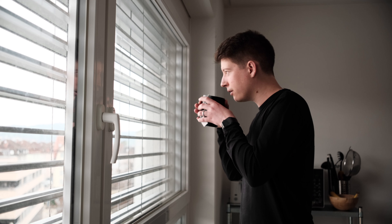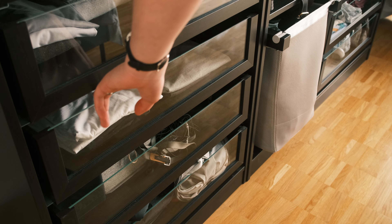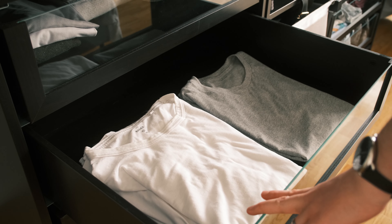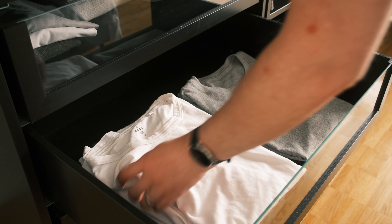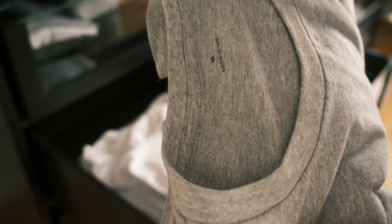We have to drop the idea that minimalism is about living with only a few items at hand. Minimalism looks different for everyone and that is fine. Someone can live with only 5 t-shirts, another one maybe needs 20 — as long as you use the items you have in your home.